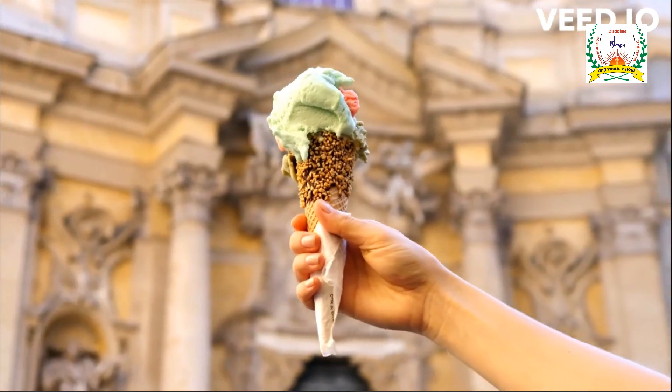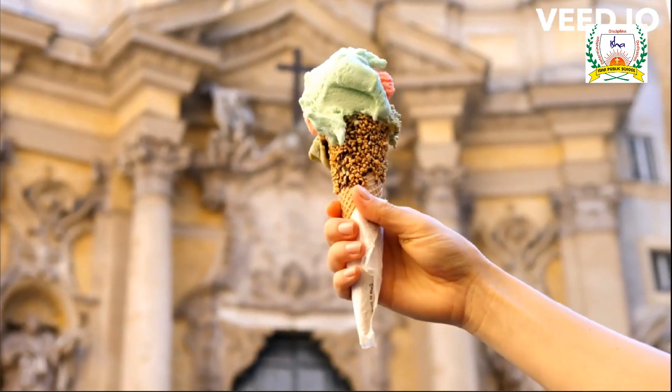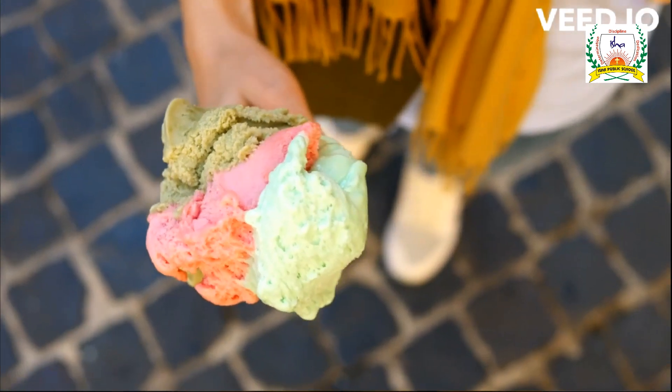K is for Kangaroo, L is for Lion, M is for Monkey. N is for Nest, O is for Octopus, P is for Penguin.